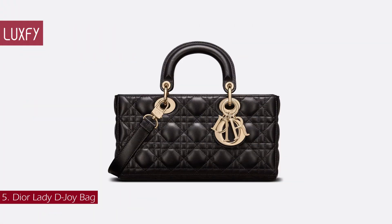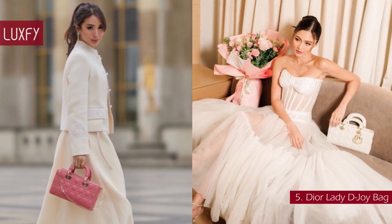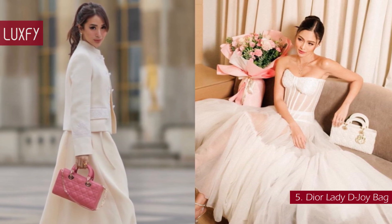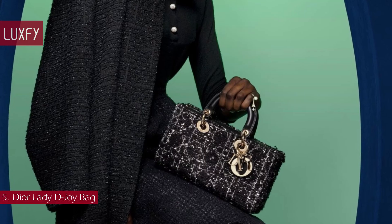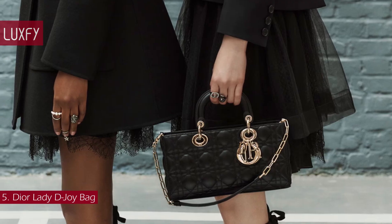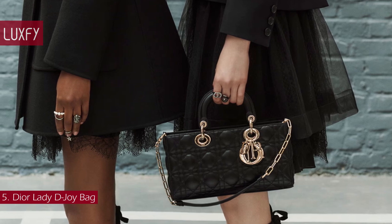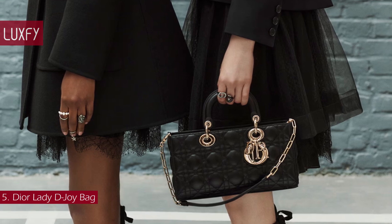Number 5: the Lady Dior DeJoy Bag. Reinterpreting, in a horizontal format, the Lady Dior — an icon of the house symbolically associated with Lady Diana — the Lady DeJoy is an amazing choice for fall-winter. The Lady DeJoy Bag captures the house's vision of elegance and beauty. Crafted in lambskin with cannage stitching, it is enhanced by pale gold-finish metal Dior charms embellishing its silhouette. Featuring one removable chain shoulder strap and another adjustable and removable leather shoulder strap, the Lady DeJoy Bag can be carried by hand or worn crossbody as a daily companion.